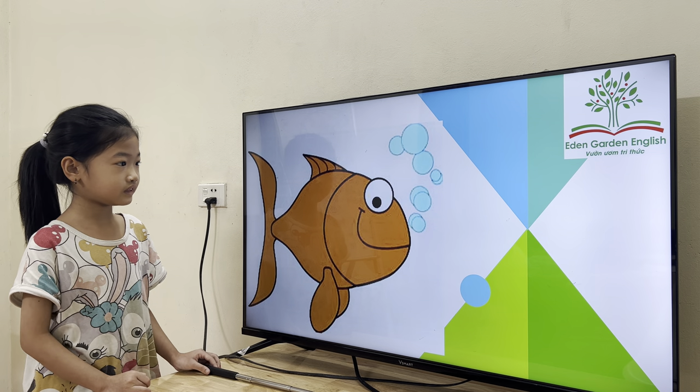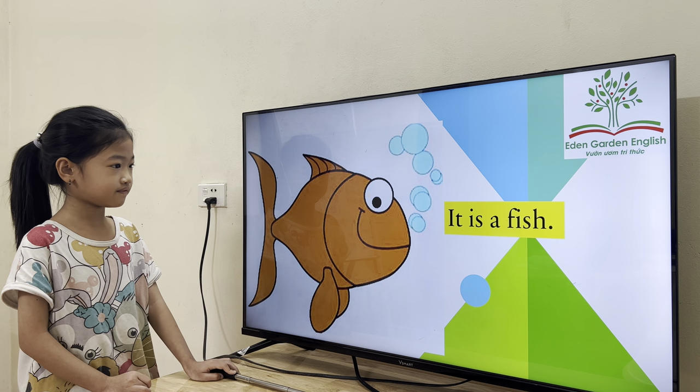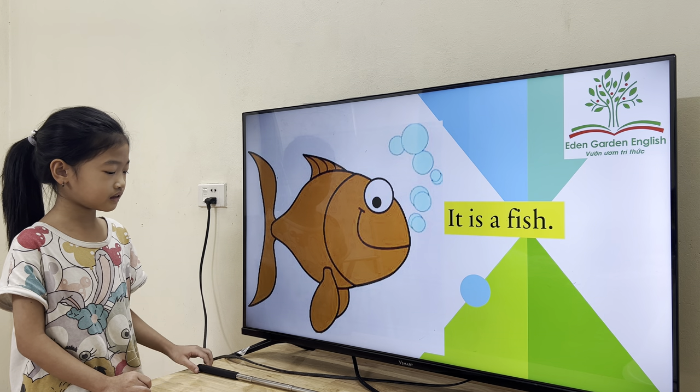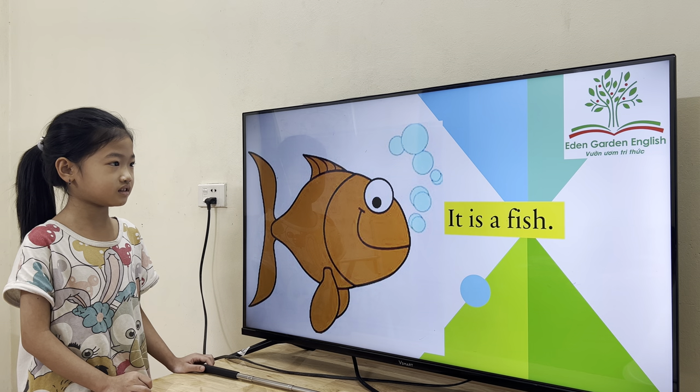What is it? This is a fish. Nice. What's the color of the fish? The fish is orange. Good job.